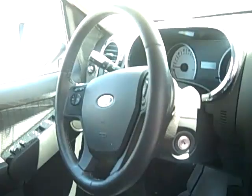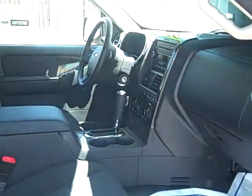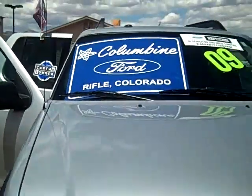Here we have a great-looking dash with a CD player that's MP3 capable. Some nice dark charcoal cloth seats in great shape. This vehicle also has 911 Assist with the SYNC hands-free program from Ford. It's a great deal. This also has a reverse sensing system so you don't have to worry about backing up into things anymore — really some great safety and convenience features. This also has a power sliding rear window and lots of other super things.